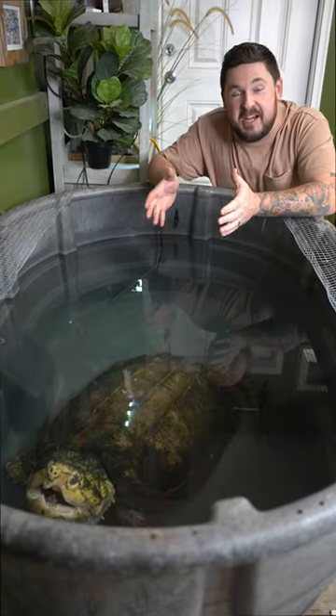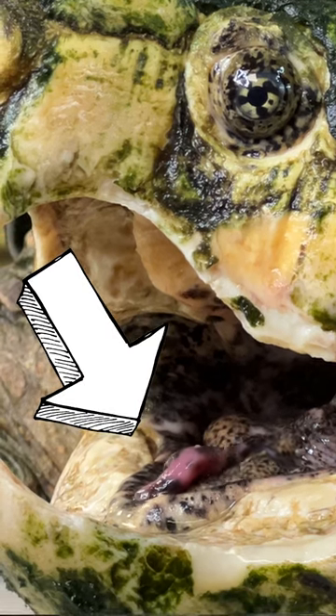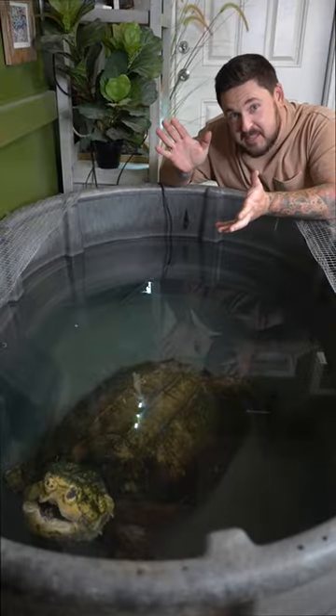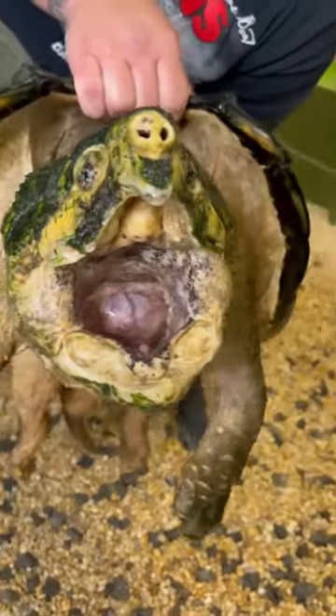Chief Brody the alligator snapping turtle right here is doing something that his species is known for. He's using that worm-like appendage in his mouth and holding his mouth open to try to lure an unsuspecting fish. This is what this species does in the wild.